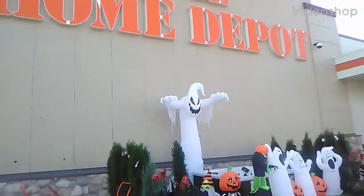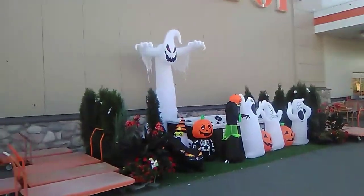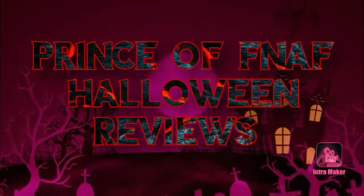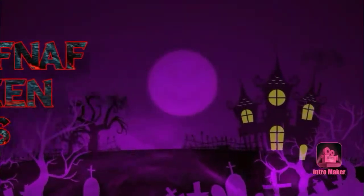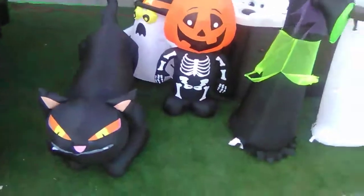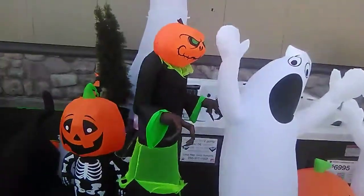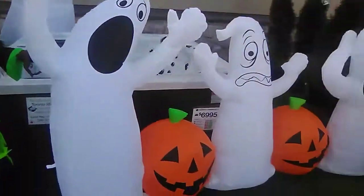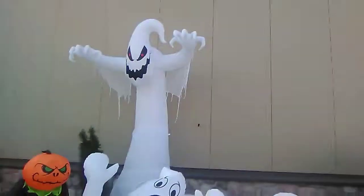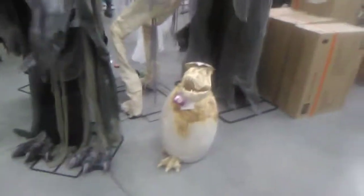Welcome to the Home Depot — Halloween starts here! Out front we have a cat, a ghost, a jack-o-lantern, skeleton, pumpkin monster, a couple ghosts, and that really big ghost out in front of the Home Depot side. Pretty cool — let's get inside.